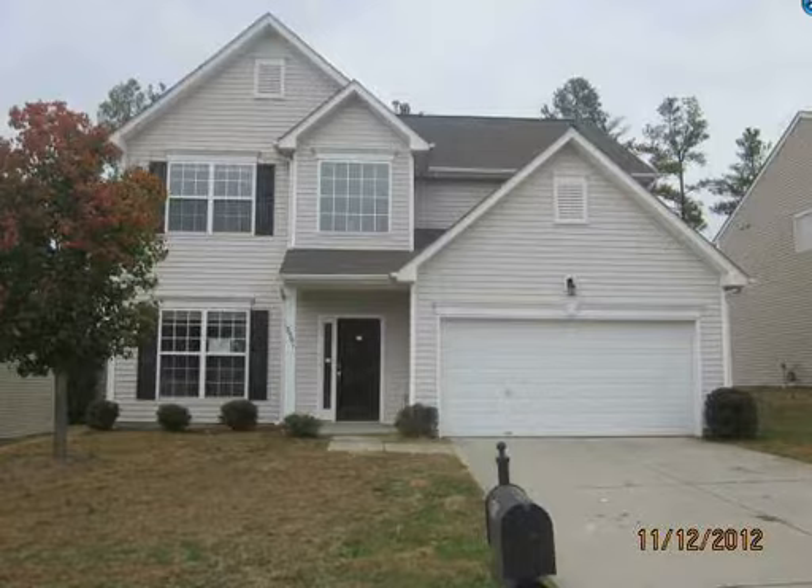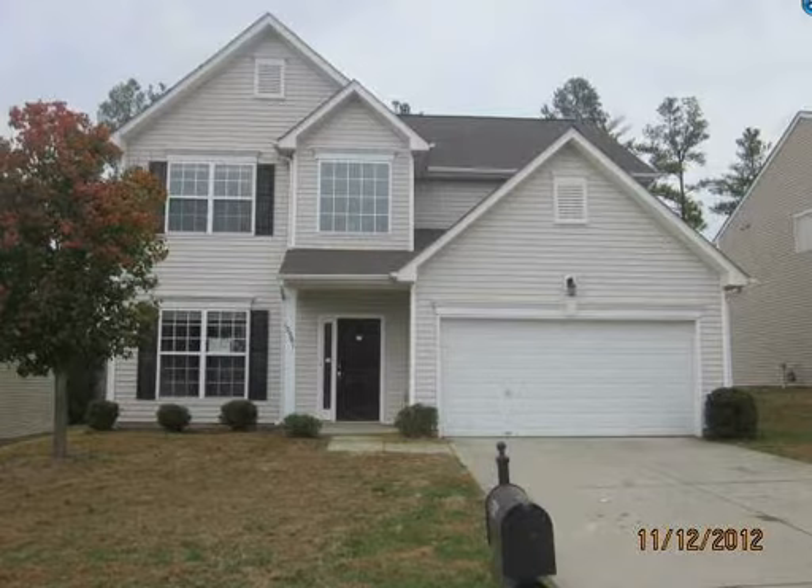This one is $101,000. It's in basically the university area, between Concord and the university. The neighborhood has a pool in it. Again, this is $100,000.